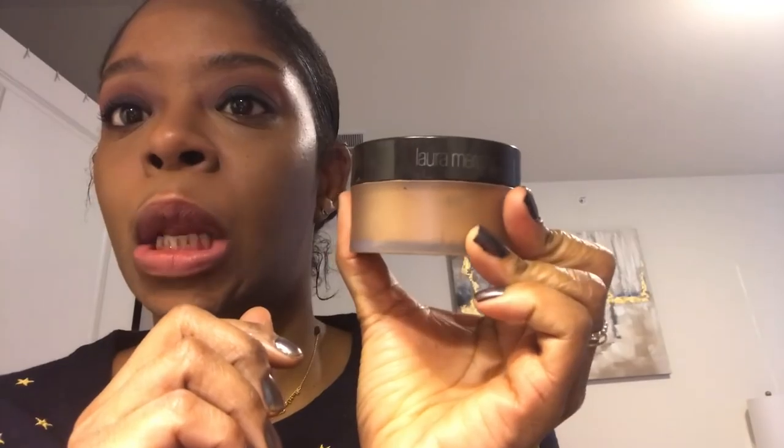I'm using my Laura Mercier translucent medium deep powder — I really like it. Usually in the wintertime I use the Laura Mercier Candle Glow Sheer Perfecting Powder because it's more luminous, but I haven't used that at all this winter. If it's not broke, don't fix it. Let me know what TV shows you guys are into.